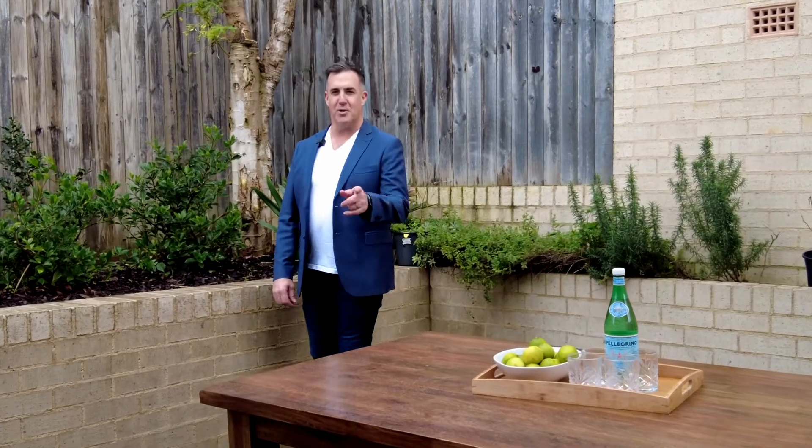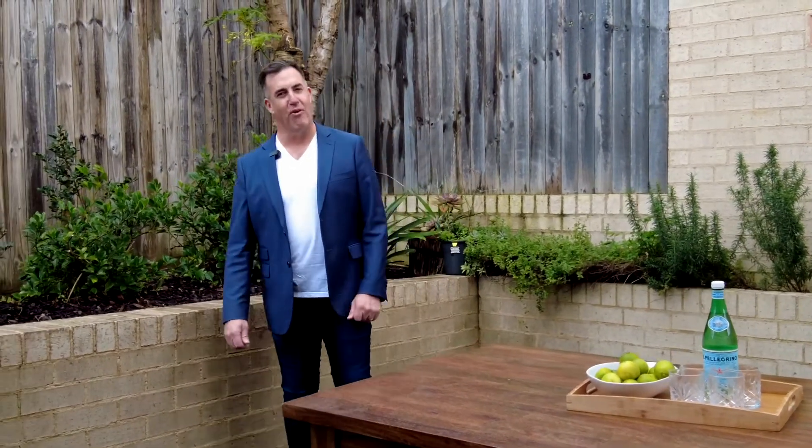So now you've seen it, it's up to you — call us to arrange an inspection or find out more information. I'm Christian Zeidler from One Agency, and thanks again for taking the time.